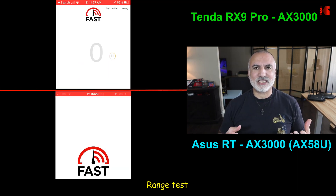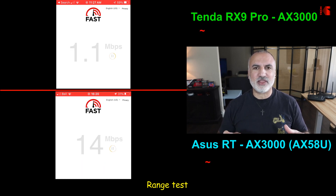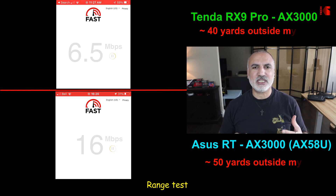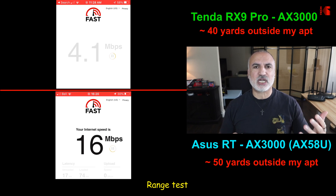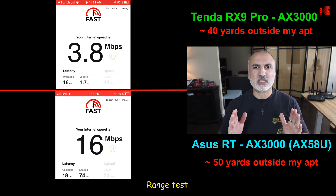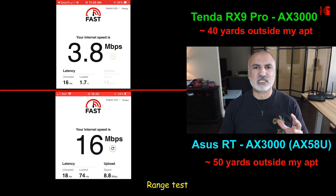I live in an apartment building. To test range I went out of my apartment into the hallway and then into the stairwell. The Tenda router stopped working effectively at around 40 yards, giving only about 3.8 Mbps download. The ASUS router kept going to the 50-yard mark, still delivering around 16 Mbps download — a big advantage for the ASUS.